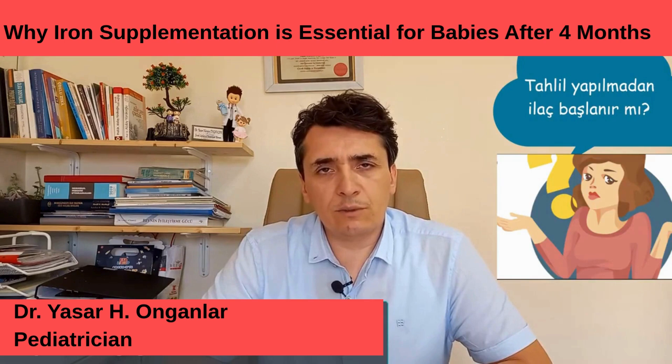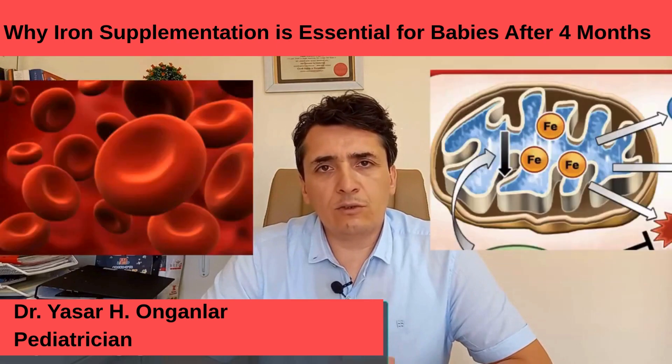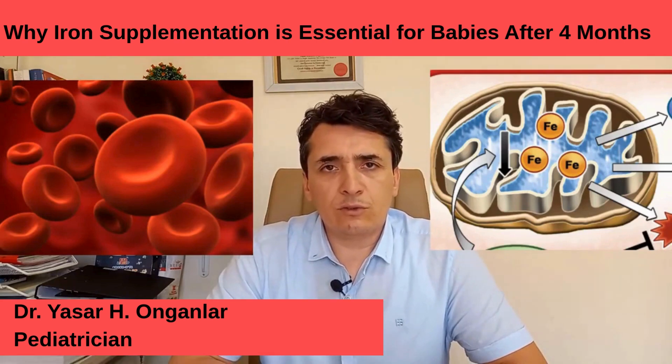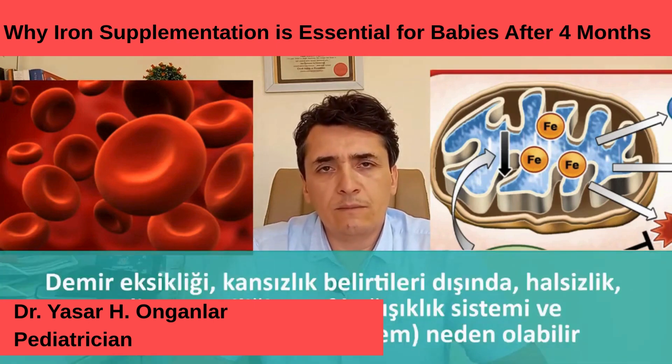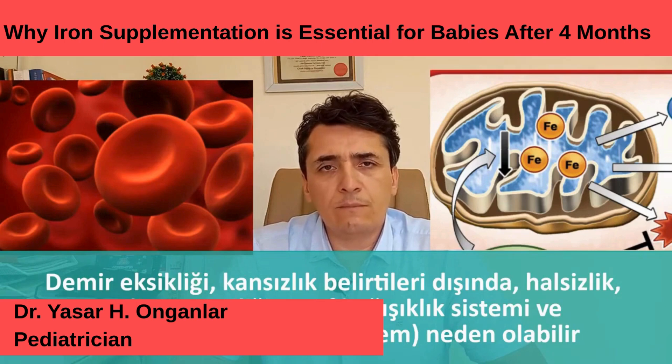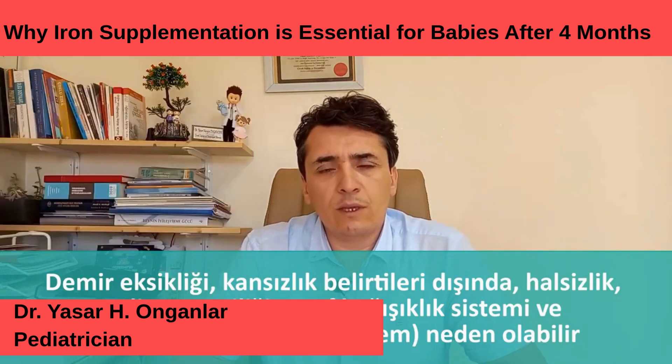There is a reason for starting iron supplementation in the fourth month. Iron, as you know, is not just a substance found in red blood cells in our body. In known cases of iron deficiency, anemia occurs first, and the side effects of this anemia may include conditions like fatigue and loss of appetite. However, iron is one of the main micronutrients for all the cells in our body. Therefore, it is not correct to associate iron deficiency only with anemia. It is a micronutrient related to cellular health that affects all our cells. That's why we want to protect our children from iron deficiency.